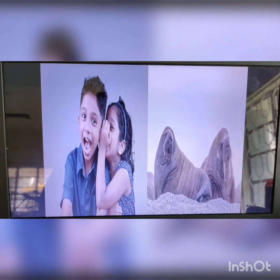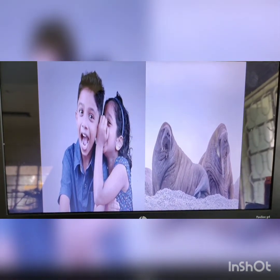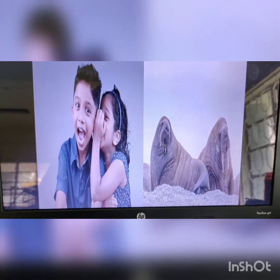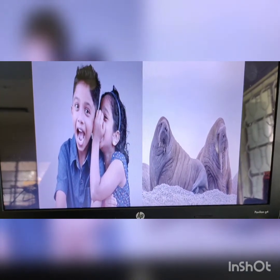W for whisper. So when you want to say something to your mama or your brother or a sister, but you do not want anybody else to hear it, you whisper. You tell them in their ears slowly, quietly. So that is called whisper.